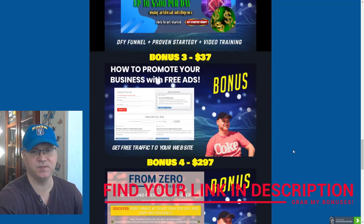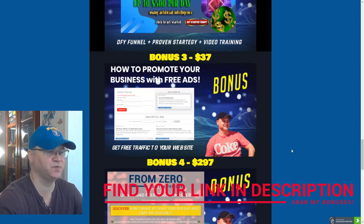Bonus number three: we all need traffic. So I will show you a couple of websites which I personally use to generate free traffic. You will get access to this bonus number three to learn how to promote your business for free.